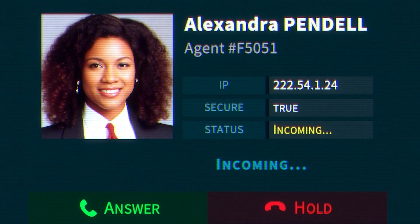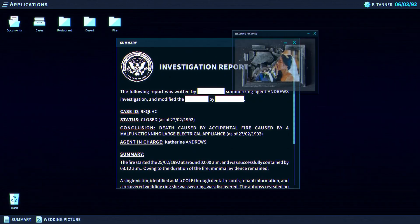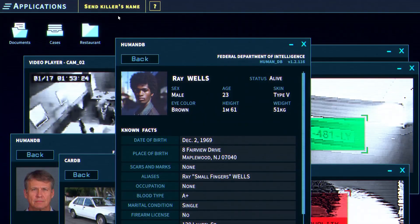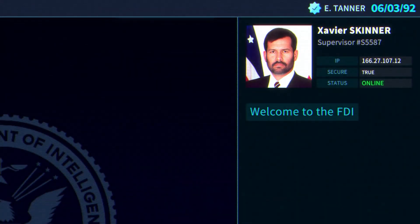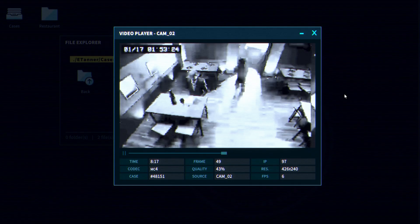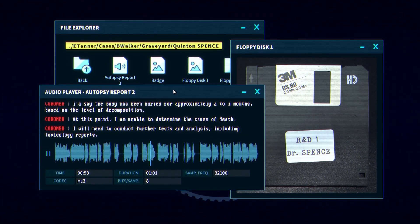Equipado con herramientas de investigación como el analizador de vídeo y foto, bases de datos de ciudadanos y vehículos, ChemScan, bloc de notas y una consola de ordenador funcional, tu misión es perseguir a un ciberdelincuente llamado HAL. Esta aventura te lleva a resolver complejos casos que van desde homicidios hasta ciberataques, siguiendo pistas y descubriendo la verdad en una trama llena de giros inesperados. Prepárate para una emocionante aventura donde la tecnología y la investigación se combinan para desafiar tu ingenio y habilidades estratégicas.